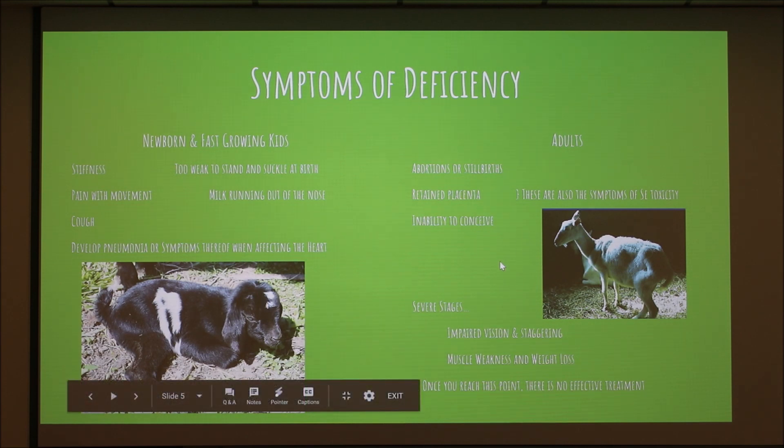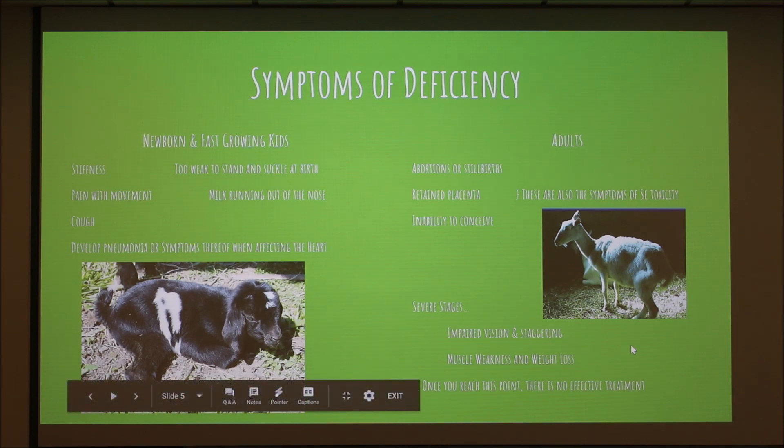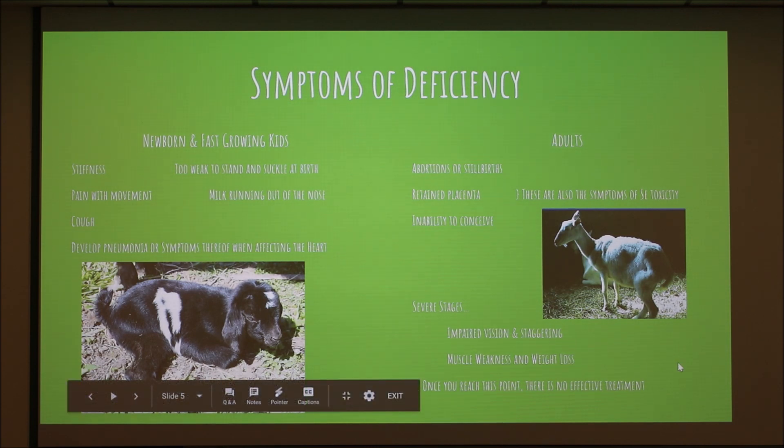In adults, you're going to see a lot of reproductive issues: abortions, retained placentas, or failure to conceive. The challenge is that these are also symptoms of selenium toxicity, not just deficiency. So if these things are occurring in your herd, you need to do testing of your soils and feeds to determine if levels are too high or too low. In severe stages, you'll see muscle weakness, weight loss, impaired vision, and staggering — and once you get to that point, you can't really treat it anymore.